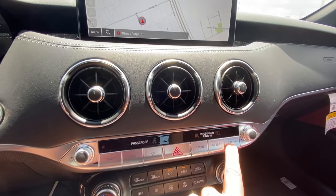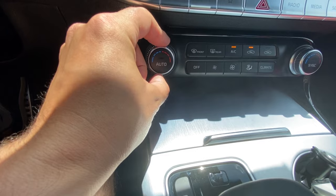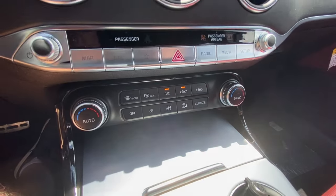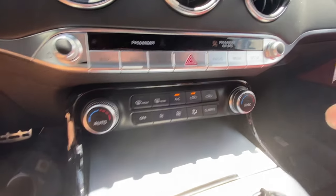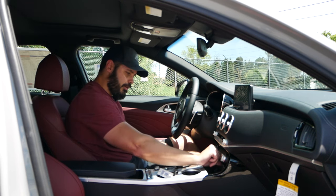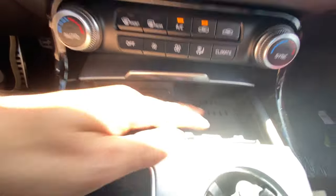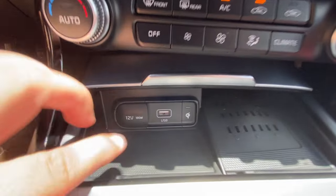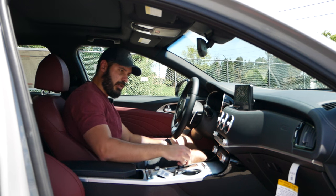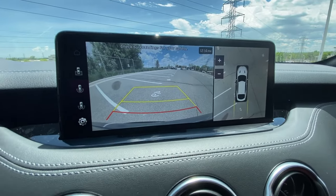Further down are the controls for the climate control settings. This is an area that might look a little dated to some, but personally I really do not care as long as it has this functionality. Looking under this lid, you have a wireless charging pad, a USB port, and a 12-volt outlet. I do like the silver trim in the center piece. Gear selector is pretty standard looking; the reverse camera pops up a 360 view with a surprisingly crisp high-resolution backup camera.